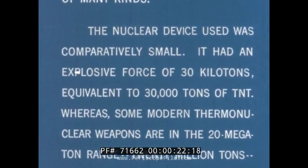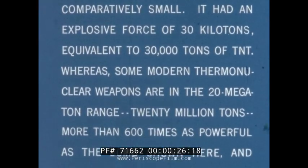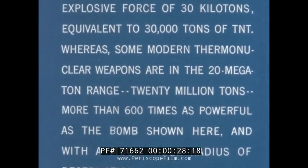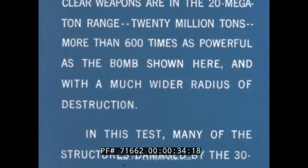A force of 30 kilotons, equivalent to 30,000 tons of TNT. Whereas some modern thermonuclear weapons are in the 20 megaton range — 20 million tons — more than 600 times as powerful as the bomb shown here, and with a much wider radius of destruction.